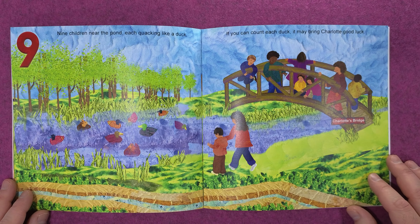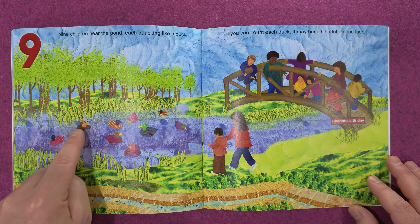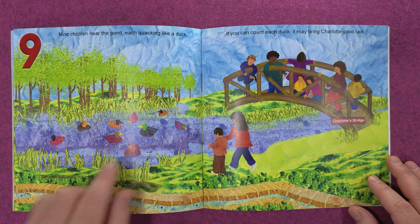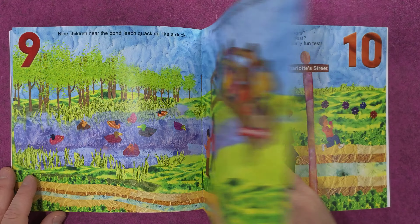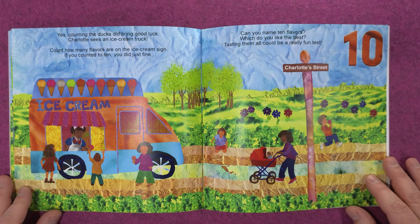Nine children near the pond, each quacking like a duck. If you can count each duck, it may bring Charlotte good luck. One, two, three, four, five, six, seven, eight, nine. Yes, counting the ducks did bring good luck!